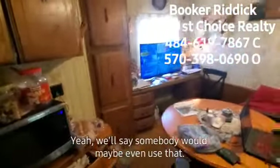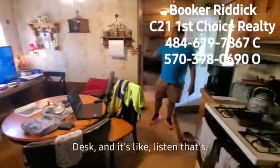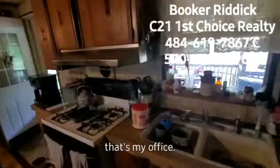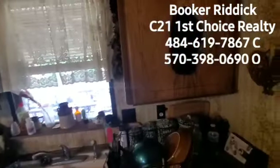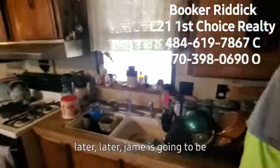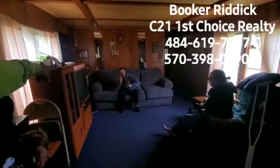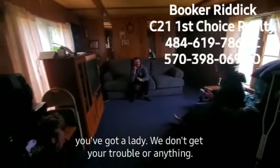That's a big kitchen. It looks like somebody would maybe even use that desk over there as an office too. This is BJ — he is awesome. Here's some of the rest of the family. We have fun on our video tours.